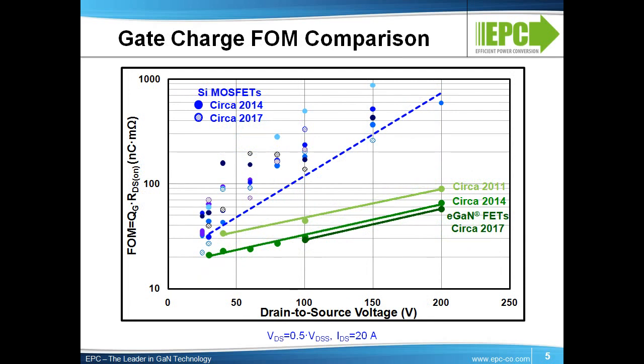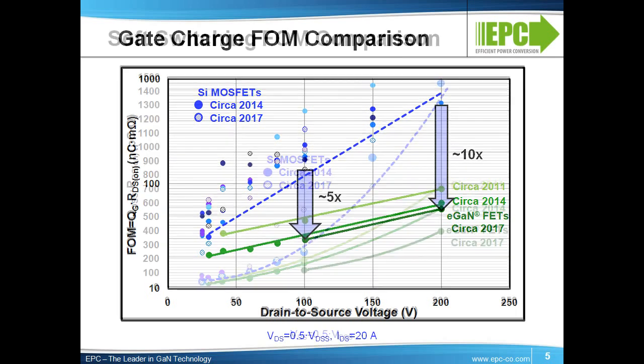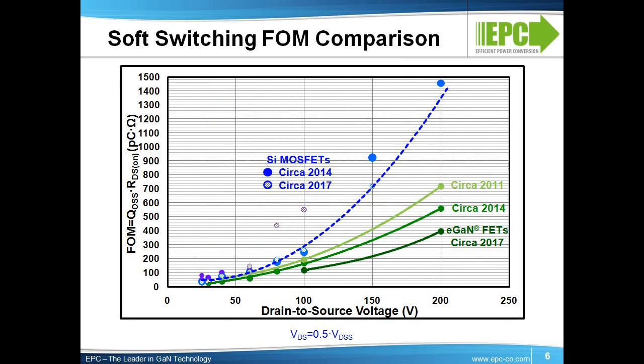To compare performance between silicon and eGaN technology, we need to look at a few more figures of merit. This chart shows the simplest switching figure of merit that multiplies the gate charge times the on-resistance. Our Gen 5 products enjoy a 10 times advantage at 200 volts and a 5 times advantage at 100 volts. Output charge is important for resonant switching applications. In this case, eGaN FETs are 3.5 times superior at 200 volts and 2 times better at 100 volts.